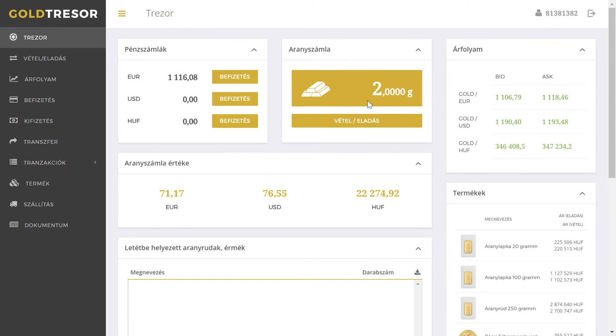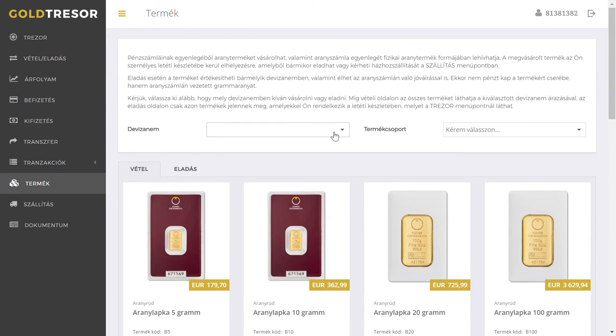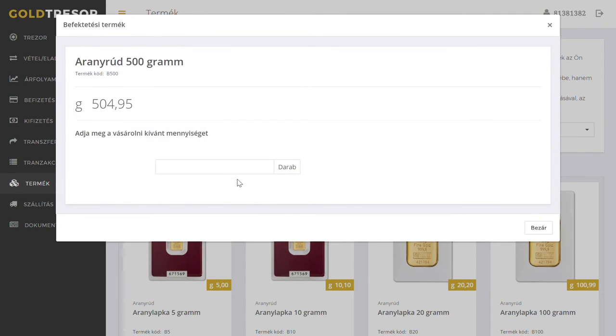Later, if you want, you can sell from the balance of your gold account, or change it to various physical gold bars or coins. You can select from 5, 10, 20, or 100 gram bars or bigger, or any popular coins that can be stored in Gold Trezor's vault, and you can request delivery at any time, night and day.